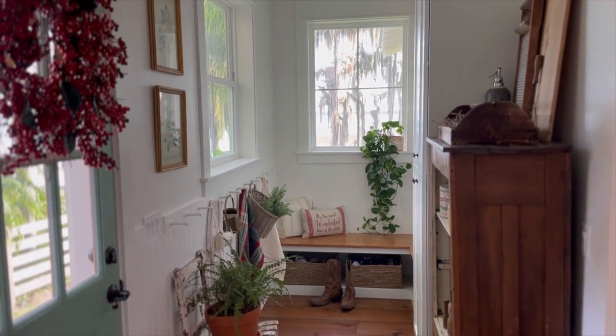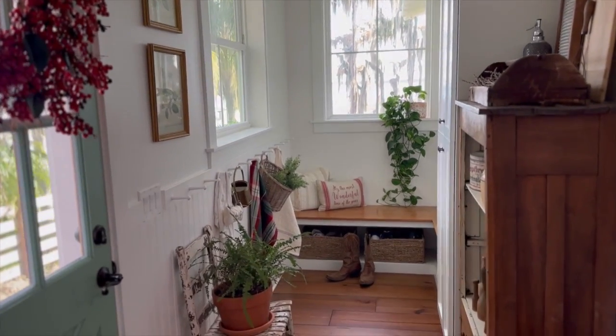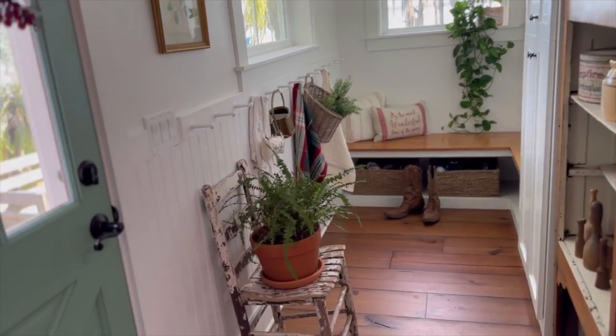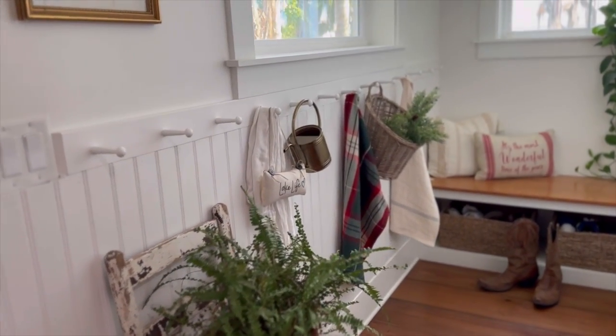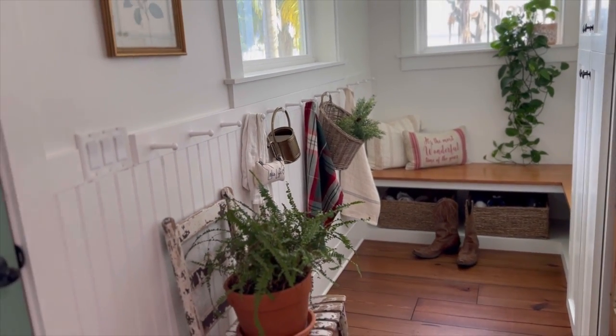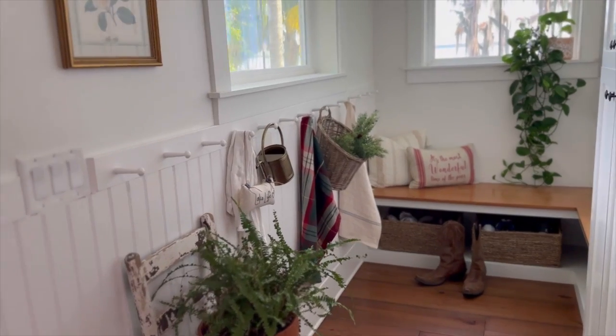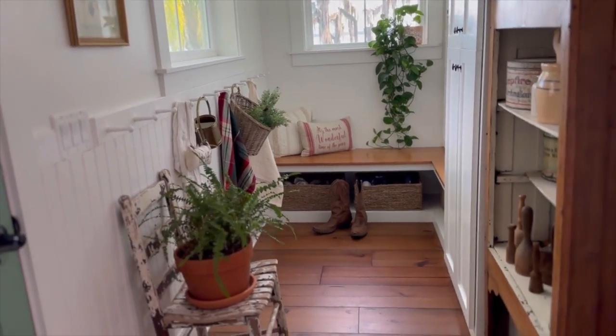Here's just a quick little view of our mud room. Since our last tour, we added this beadboard and pegs here to be able to hang jackets and bags and whatnot on. Of course, right now I have it styled pretty, but there's usually other things in here.